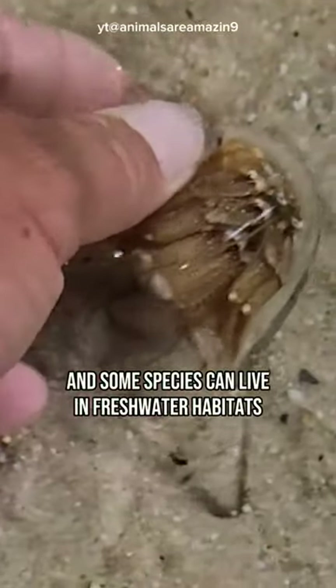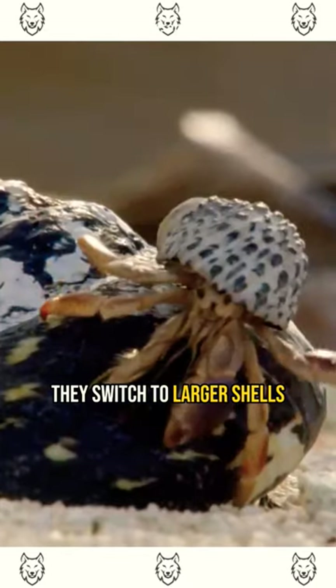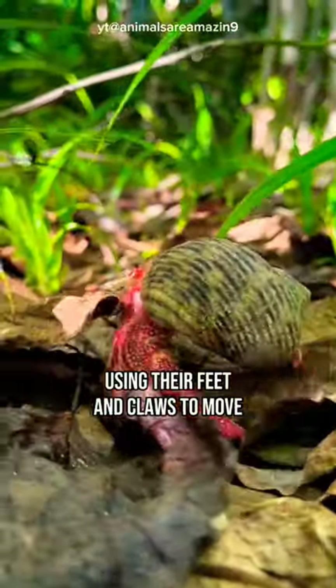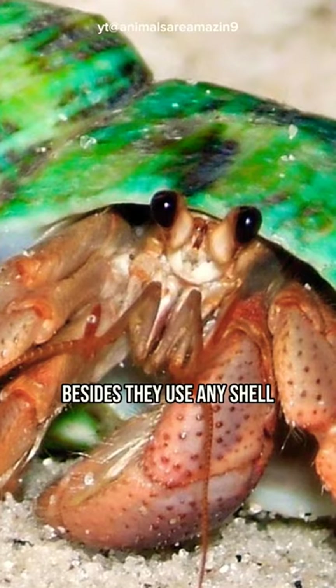Some species can live in freshwater habitats. As they grow, they switch to larger shells. They live on the ocean floor and on land, using their feet and claws to move.